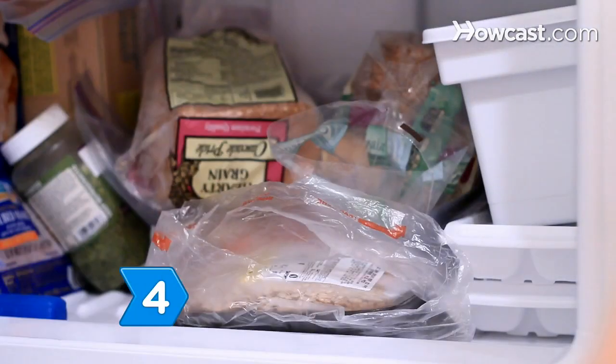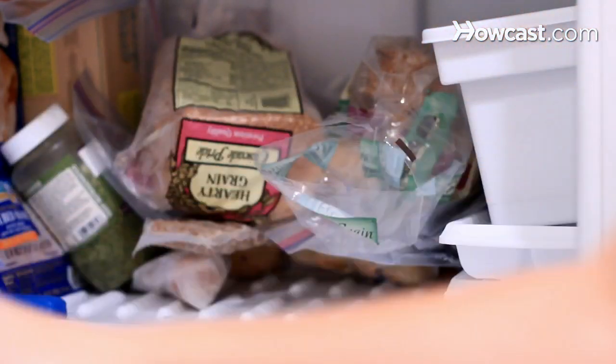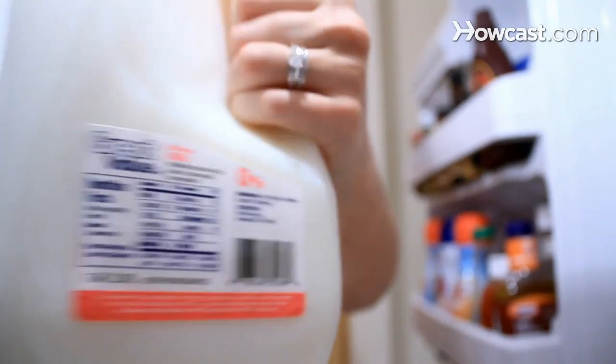Step 4. Avoid saturated fats. Most ingested cholesterol comes from animal and dairy products. Select lean meat with minimal visible fat and drink nonfat milk.